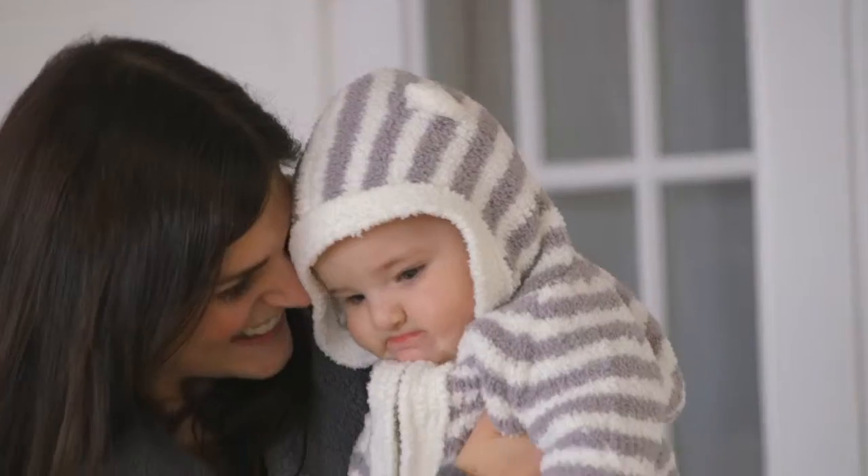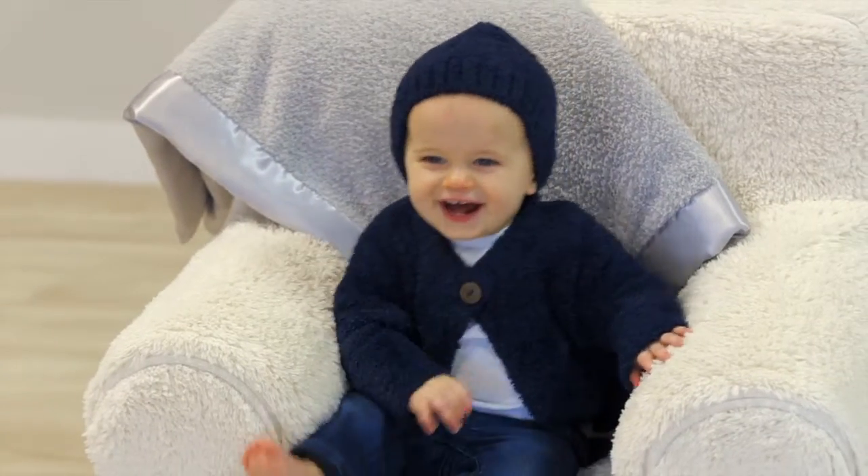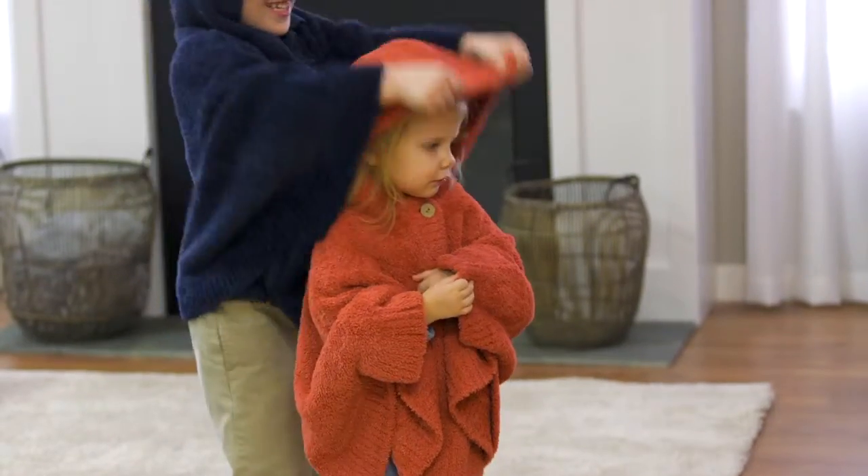We also have Velux for baby, like our cardigan and hat sets, and our new toddler ponchos.